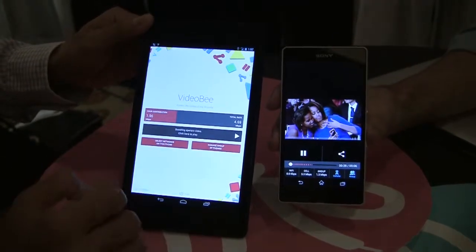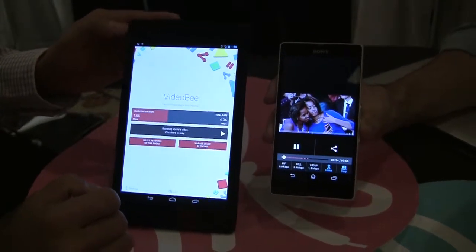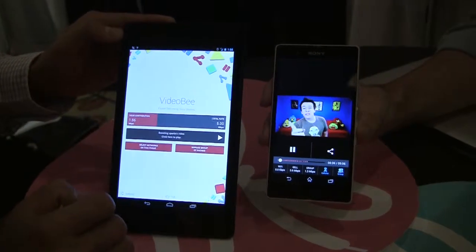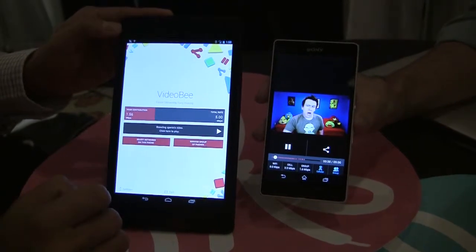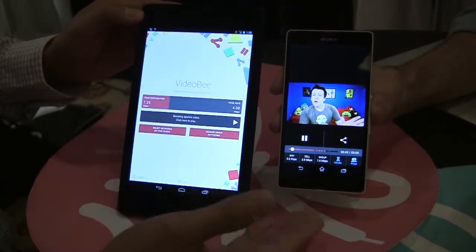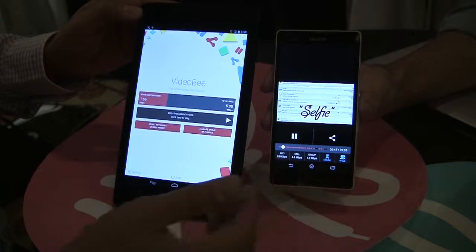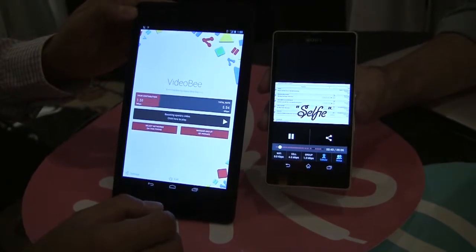So when he says the other device — for those listening — the Nexus 7 is using its wireless connection and getting 1.56 megabits per second, which is adding to the signal coming in on the Sony phone. Yes, exactly. So the end result is the user can enjoy high-definition content without any buffering. As you can see, it has already buffered almost the whole video.